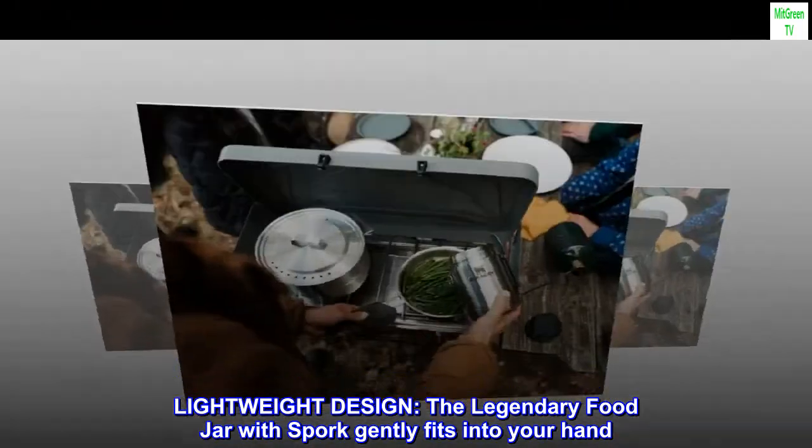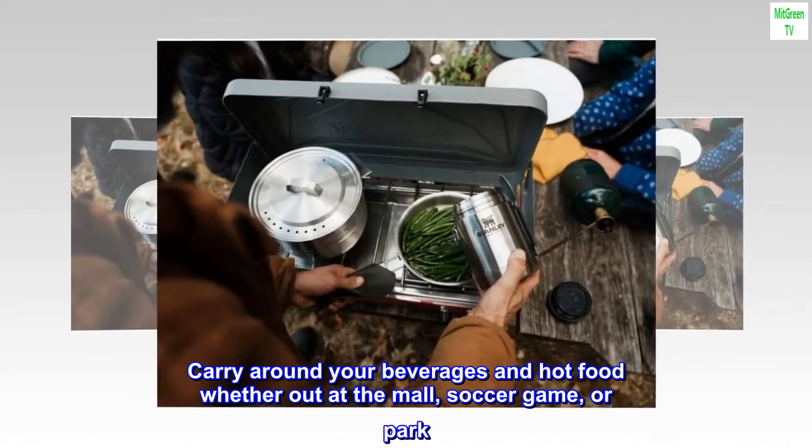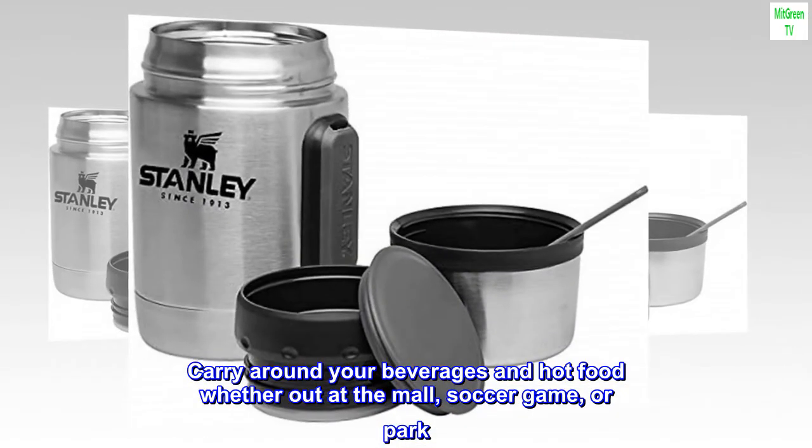Lightweight Design — the legendary food jar with spork gently fits into your hand. Carry around your beverages and hot food whether out at the mall, soccer game, or park.